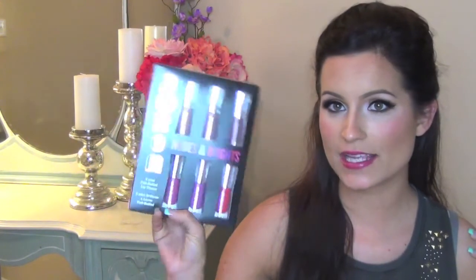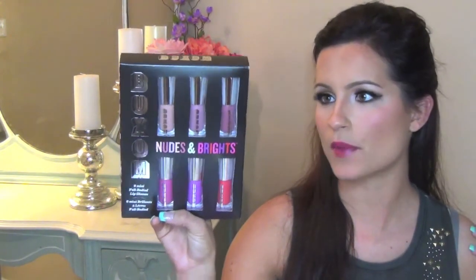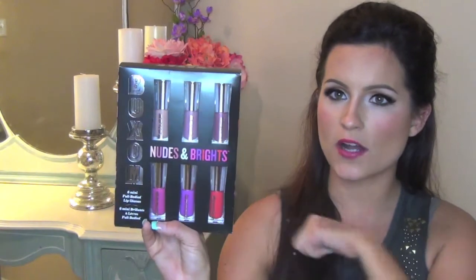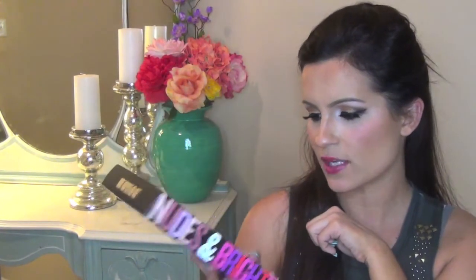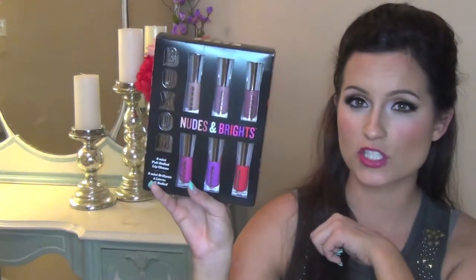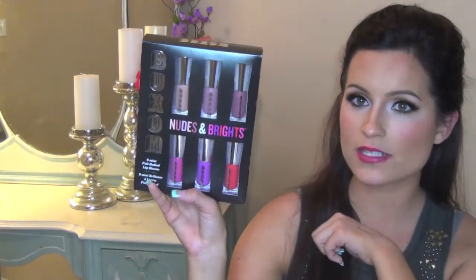If you haven't used the solid version, definitely give this a try. The second thing I bought from Sephora is very exciting. This is the Buxom Nudes and Brights Six Mini Full-Bodied Lip Glosses. Isn't this adorable? I don't know if this is a limited edition or not, but I have a feeling that it is. It comes with six lip glosses — three on the top are nude shades and the three on the bottom are bright pinks, and there's a purplish shade. I will do a separate video on this with swatches if you guys want to see that.